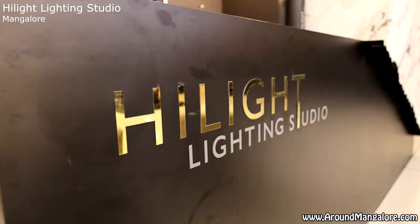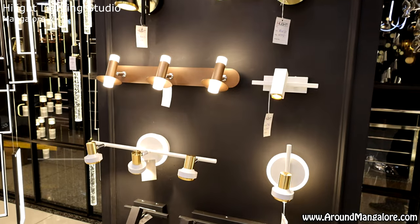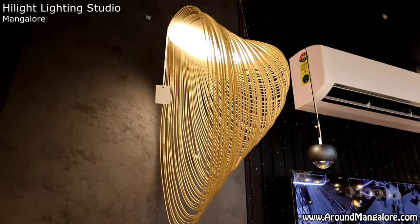The Highlight Lighting Studio is located in Kankanadi-Pompei Bypass, Lilia Arcade. We have a second store in Bangalore, and 7 stores across Karnataka. You can purchase lights here, and our expert team can install and service them for you.